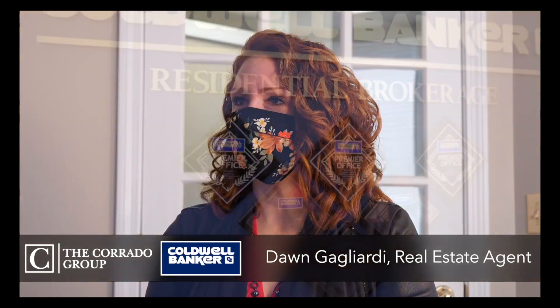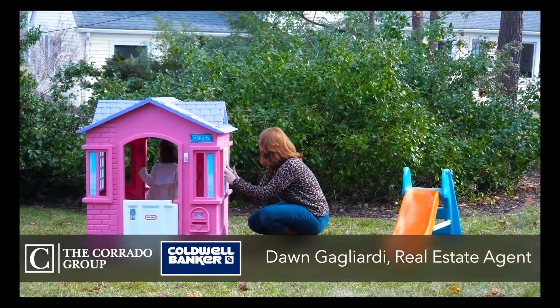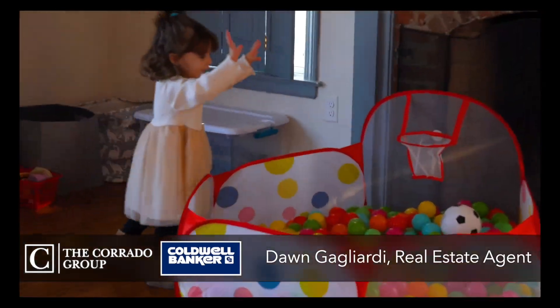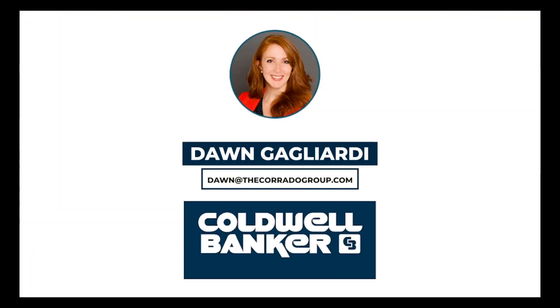My name is Dawn Gagliardi. I am on the Corrado Group at Coldwell Banker. I am a real estate agent and I work with both buyers and sellers. I currently live in West Hartford, Connecticut, which is actually where I grew up. I cover all of the greater Hartford area and all of Connecticut, and I also have a great team of realtors and connections all throughout the country so I can help people buy or sell a home anywhere. I'm able to help my clients buy their perfect homes and sell their homes for top dollar.